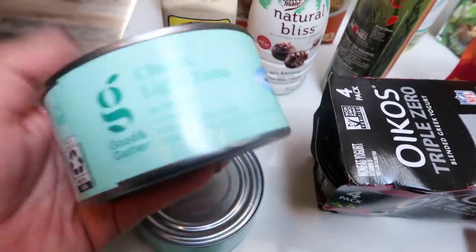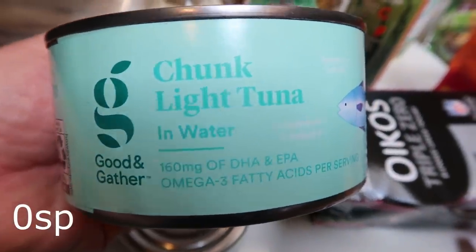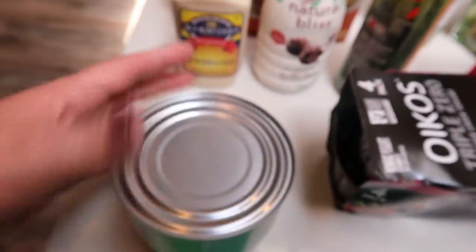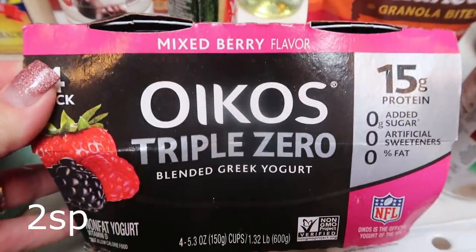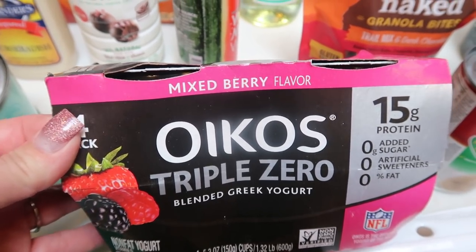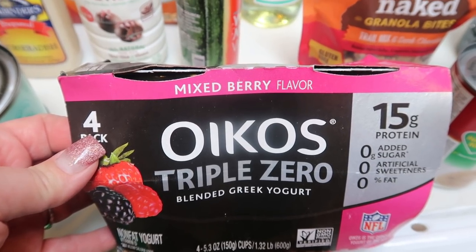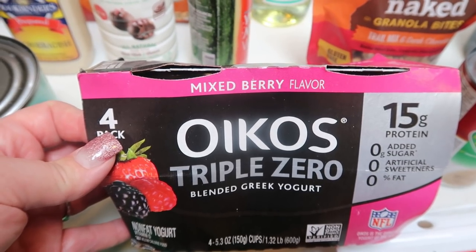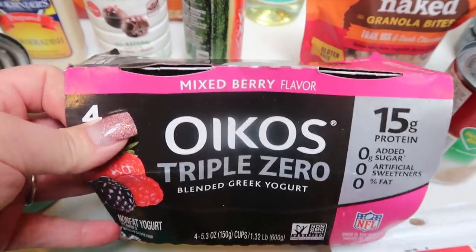Tori wanted tuna sandwiches for lunch this next week, so I picked up two huge cans of the Good & Gather. I have a couple small cans in my pantry too, so we're going to use those up. There was also a fantastic deal on the Oikos Triple Zero yogurt — this four pack cost me less than $2 with the Target app. I haven't had Oikos in years. They're a really good high protein snack, so between this and my cottage cheese, that will be my snacks for the week.